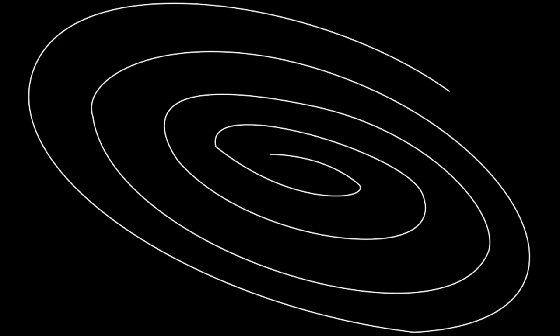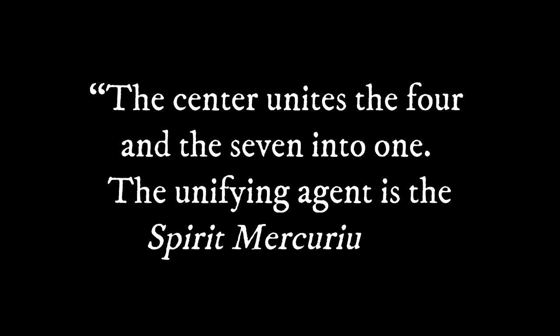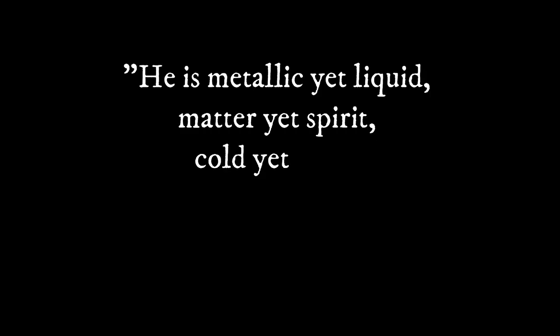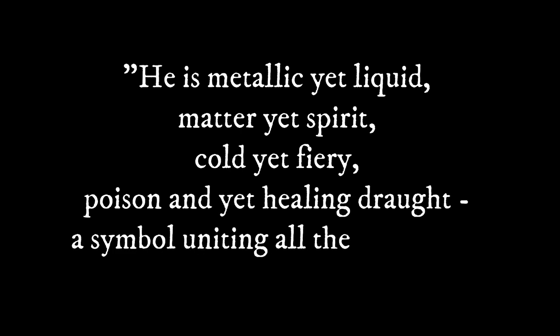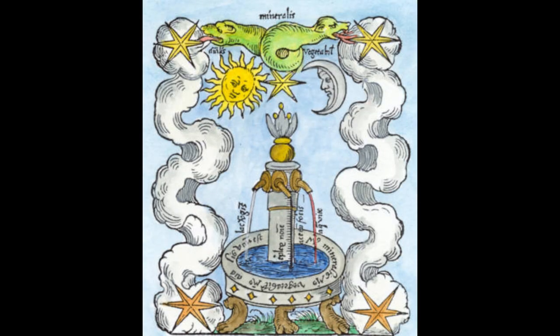On this center, Jung writes: "The center unites the four and the seven into one. The unifying agent is the spirit Mercurius. He is metallic yet liquid, matter yet spirit, cold yet fiery, poison yet healing draught — a symbol uniting all the opposites." And it is through this center that brings the whole picture together: the alchemical spirit Mercurius, or the Jungian self.